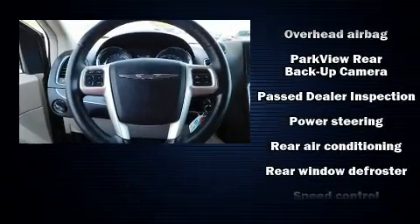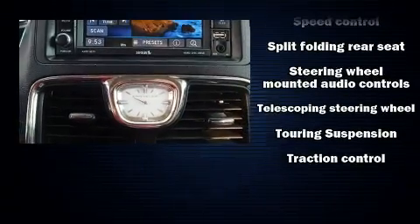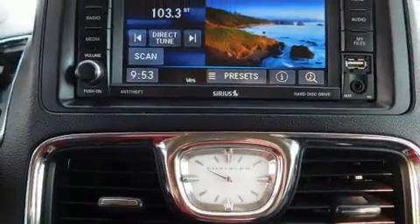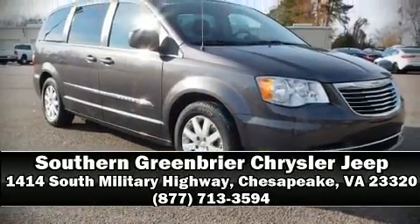It also arrives with a Carfax history report, providing you peace of mind with detailed information. Our sales reps are knowledgeable and professional — please don't hesitate to give us a call.